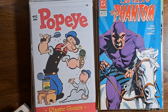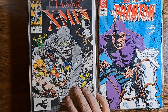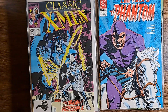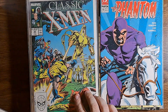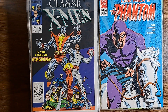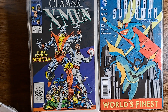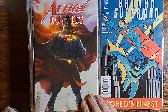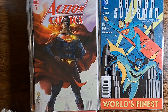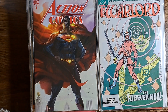Classic X-Men 21, 22, 23, 24, and 25 — awesome comics in this box. Batman Superman number 6. Action Comics number 1 — look at that cover, nice. Warlord 85, 86, 87, 88, 89, 90, 91.